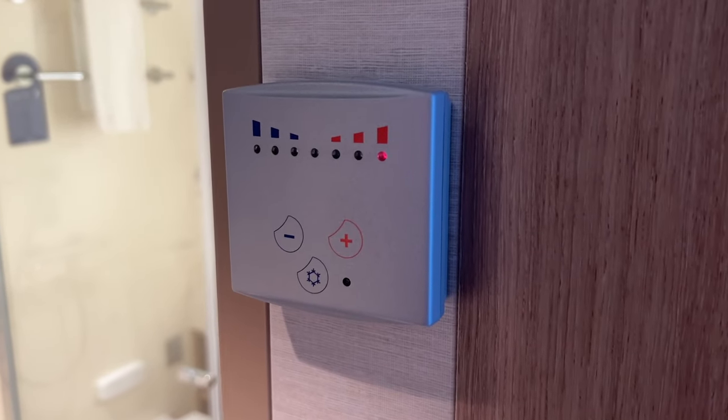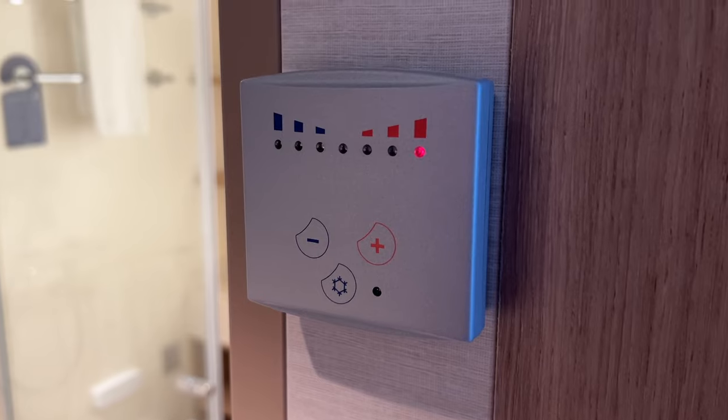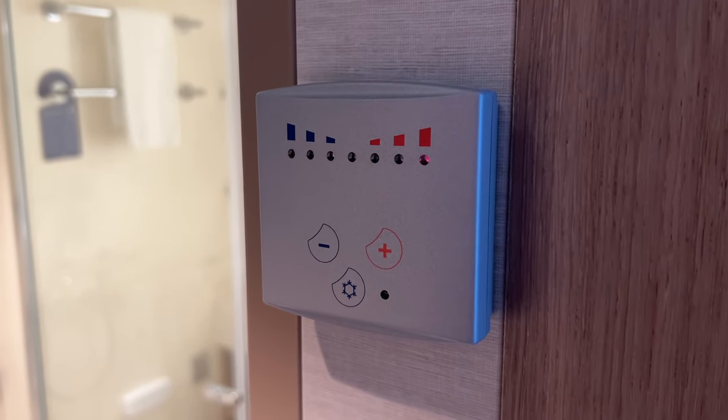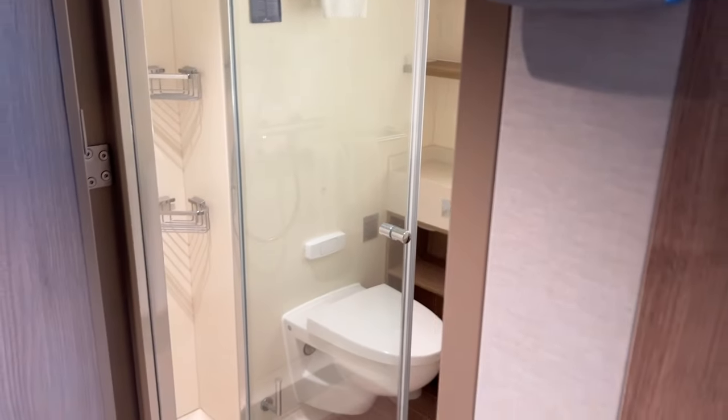Before we go in the bathroom, that's your heating controls there — sorry about the flickering, it's just the way the frame rate works. I showed you this on Iona as well, if you want to check out that vlog I'll put a link in the description down below.